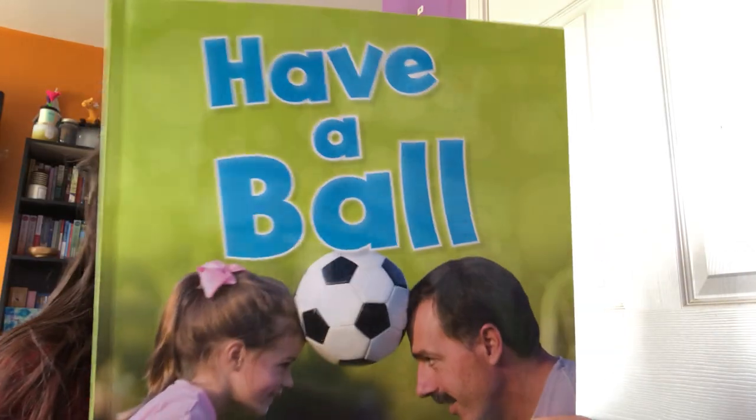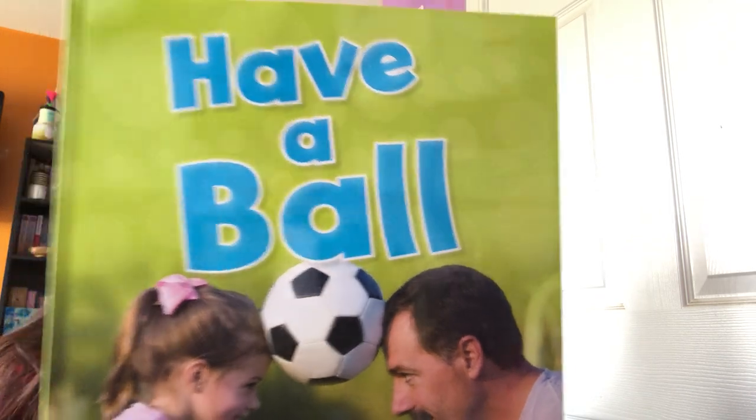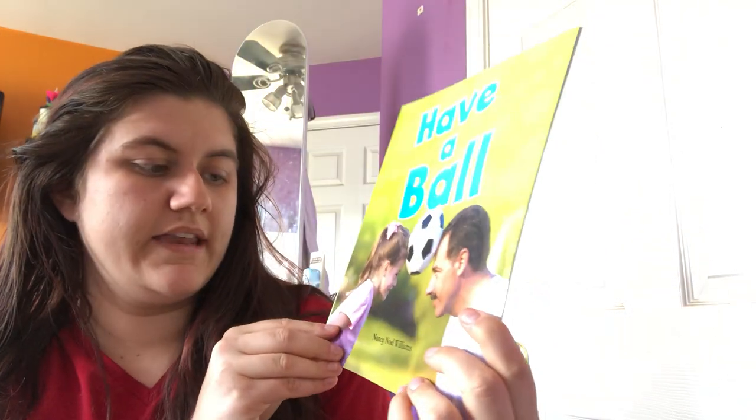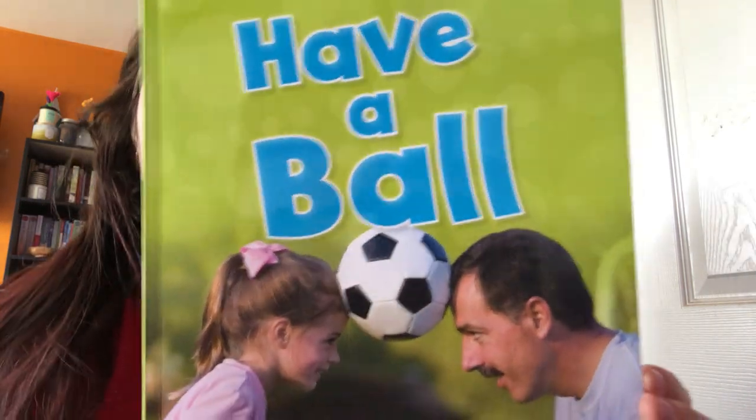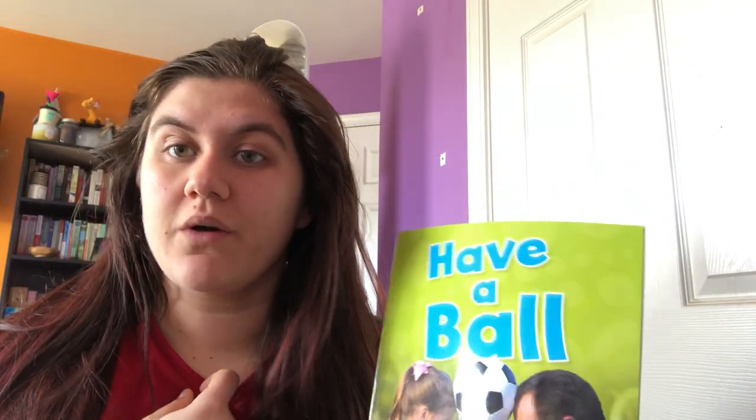So today we're gonna read a story about lots of different kinds of balls and different things that go into making balls. Our story is called Have a Ball and it is by Nancy Noelle Williams. Let's read our story and find out if the balls that I showed you are in our story and if we can learn about some new types of balls.